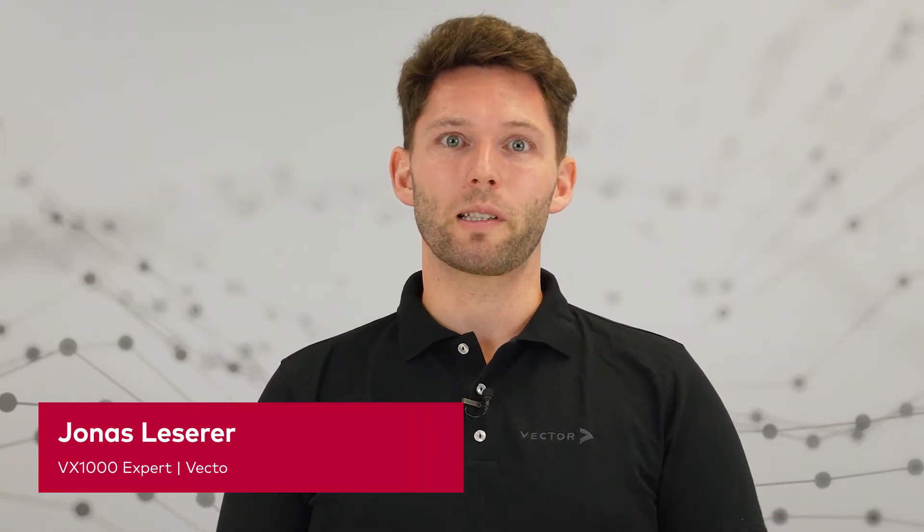Hello and welcome. My name is Jonas Gliceran. At Vector, I work in the field of measurement and calibration on a daily basis. Today, I'm going to introduce you to our VX1000 family.